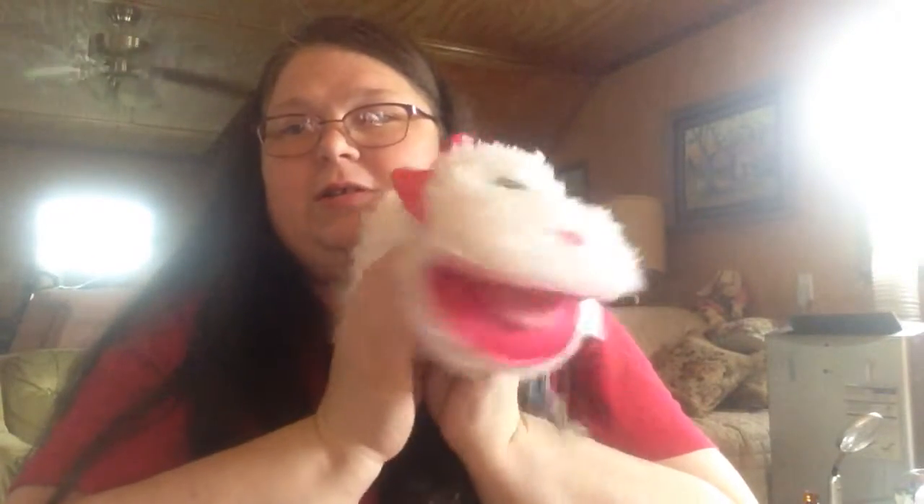Okay guys, thank you for watching, and be on the lookout for more What's in My Stuffie episodes. I hope you have a good weekend. See you guys later! Bye, bye!